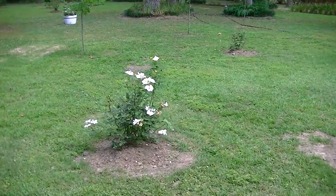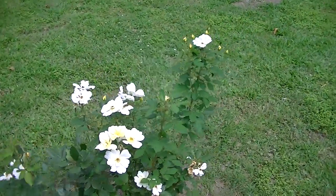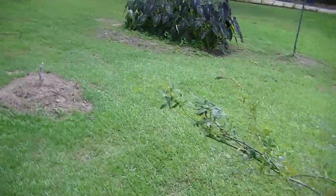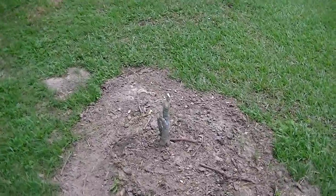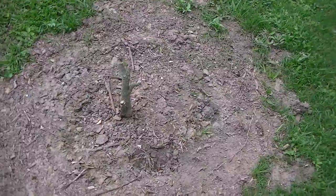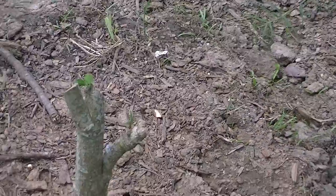We've got a couple of roses that we're starting in this area here. And there's one over here, and a Lady Banks here. And this is an althea bush that we had out back and it wasn't doing real well there, so we moved it up here. It's sprouting a little bit, so I'm hopeful that it will do okay.